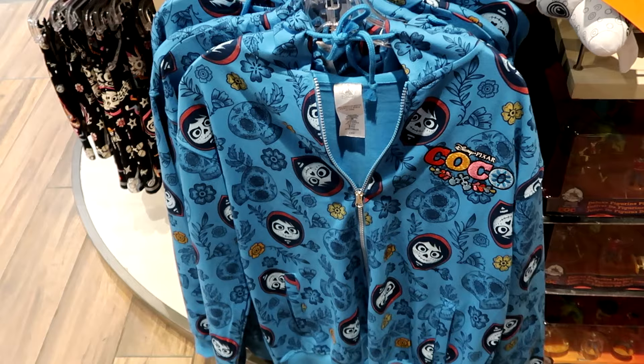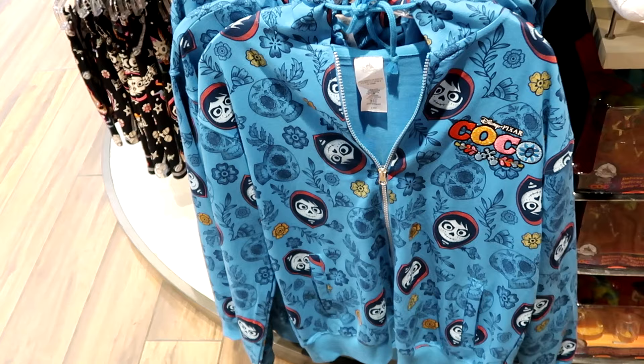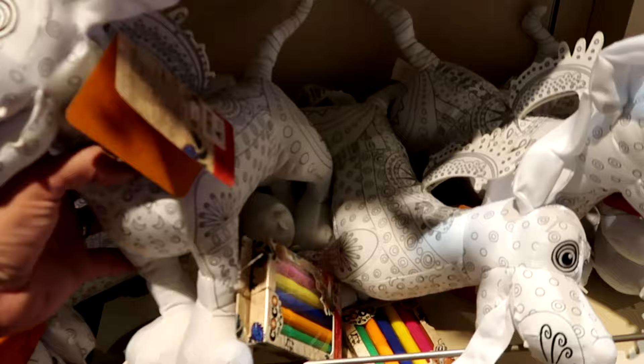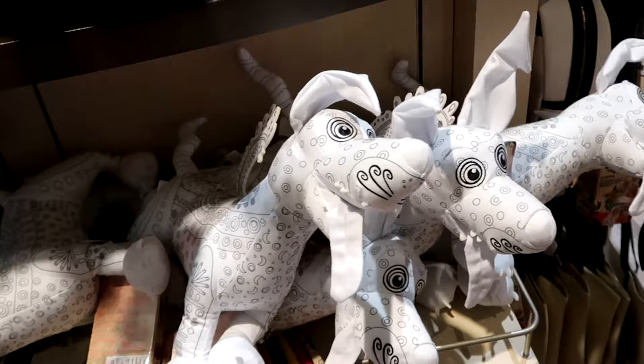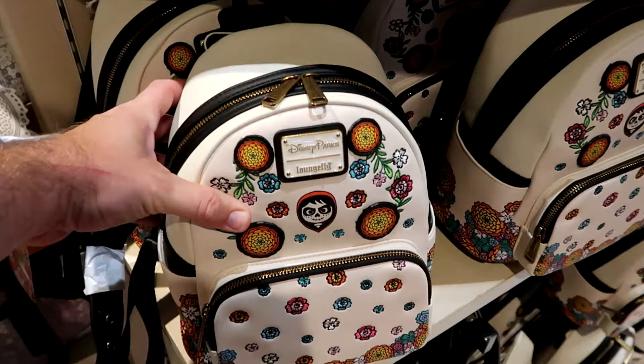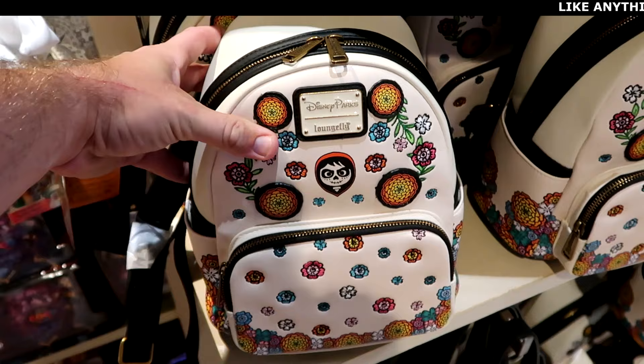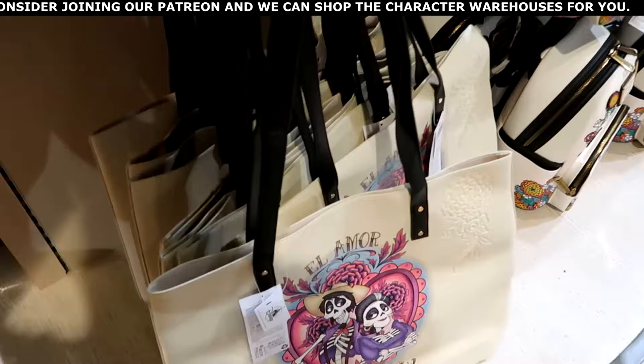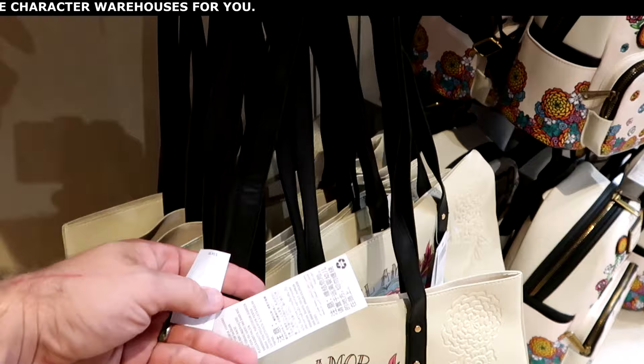Checking out the newest Coco merchandise — there's a full zip embroidered Disney Pixar Coco hoodie with Miguel in a floral pattern for $60, a Dante plushie that comes with markers so you can color it yourself for $40, a Coco Disney Parks Loungefly in copper with Miguel on the front and floral pattern on the back for $78, and a Coco simulated leather tote bag with matching straps for $35.